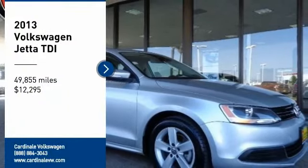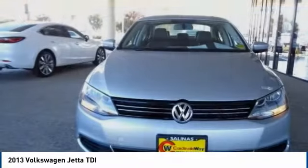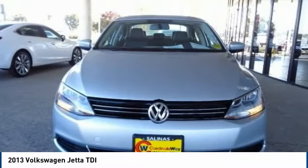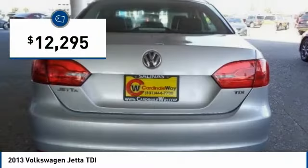Stop by and take a look at the 2013 Jetta. The Jetta is a premium car that is family-friendly with a great price, agile and confident handling — the Volkswagen Jetta — and is priced below $15,000.